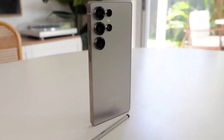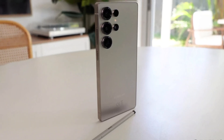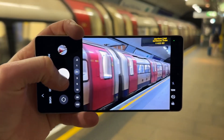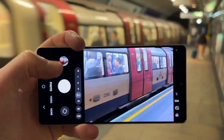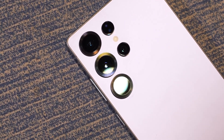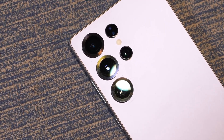Samsung's Galaxy S25 Ultra is packed with one of the most powerful camera systems available on a smartphone today. Whether you're capturing stunning photos or shooting high-quality videos, this phone delivers impressive results. But despite its capabilities, it doesn't feature Samsung's most advanced camera hardware.